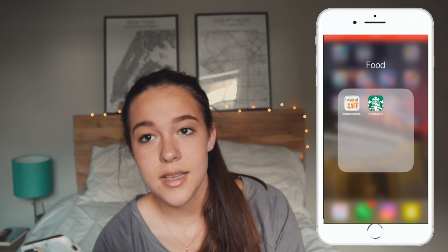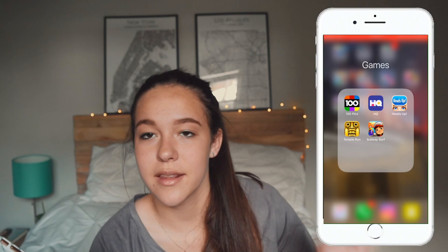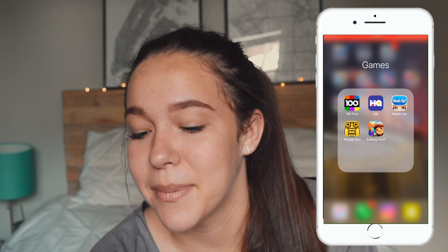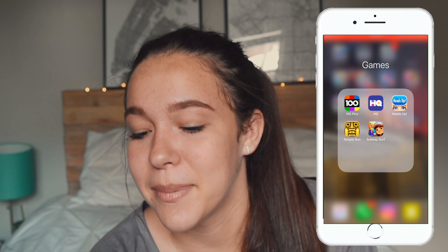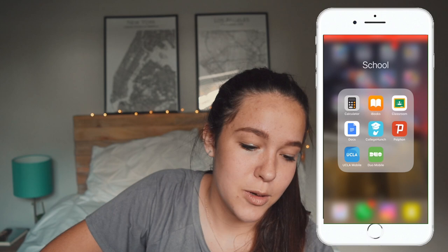Then I have a Food folder with Tropical Smoothie and Starbucks — both come in handy for rewards points. In my Games folder I have 100 Pics, where you're shown a hundred pictures and have to guess what each thing is — I played the actresses category. HQ — you can play live and win money. Heads Up, which is Ellen's game and I'm literally obsessed with it. And Temple Run and Subway Surf — basically the same thing but great for playing on airplanes.